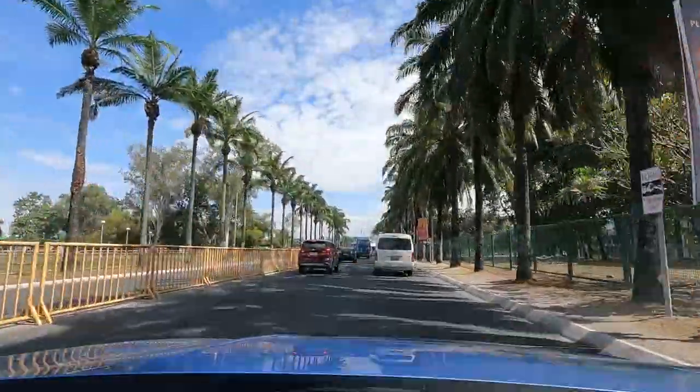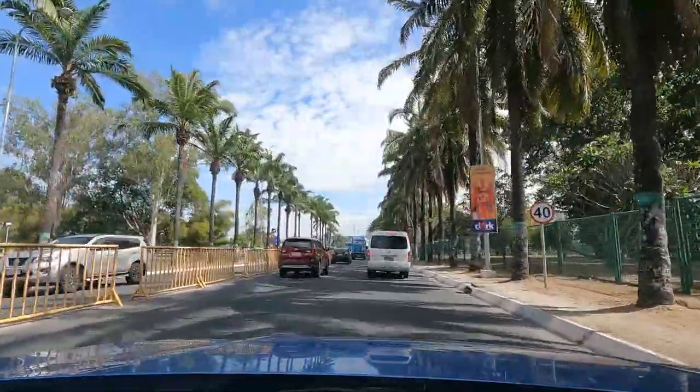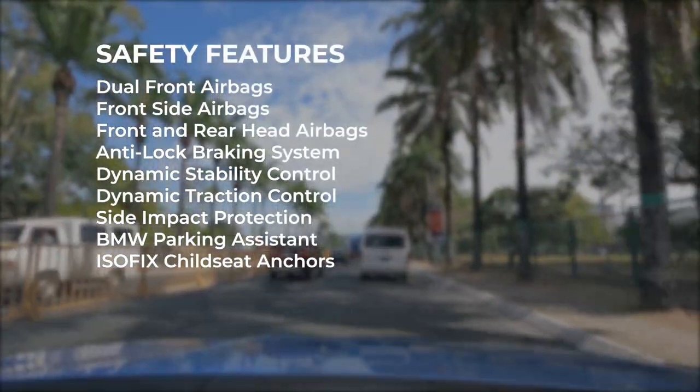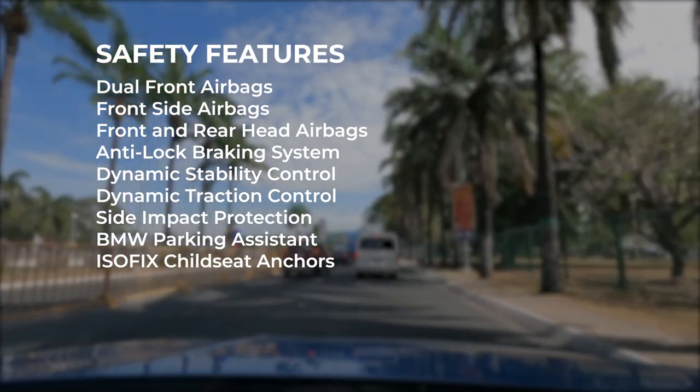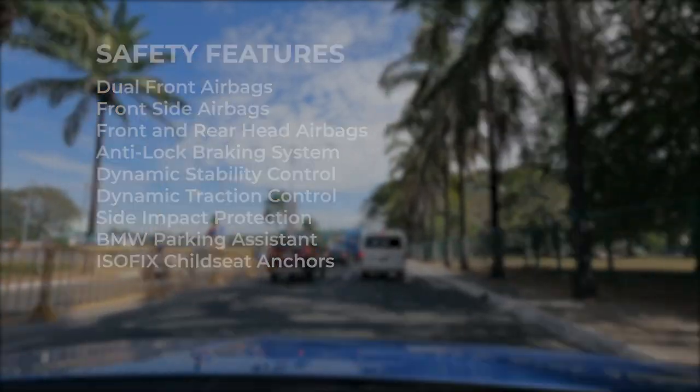Safety features on the 2021 BMW 118i Sport include six airbags, ABS, Dynamic Stability Control, Dynamic Traction Control, Side Impact Protection, BMW Parking Assistant, and ISOFIX.